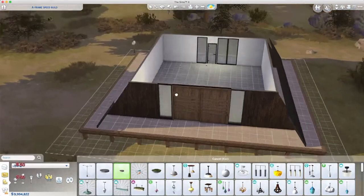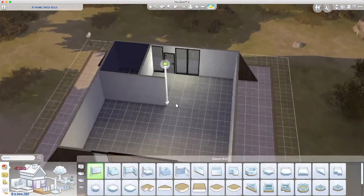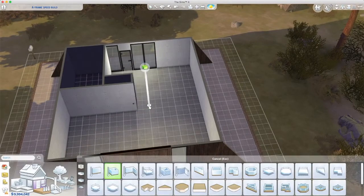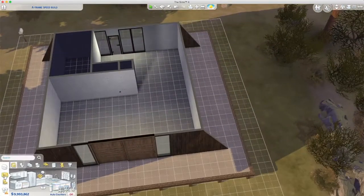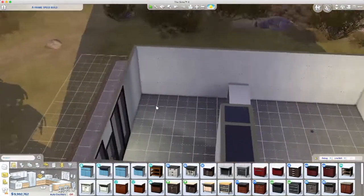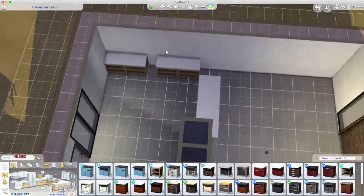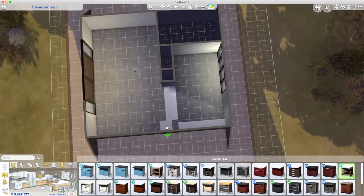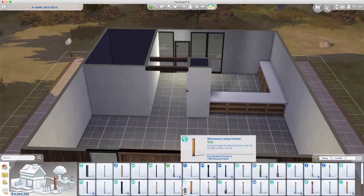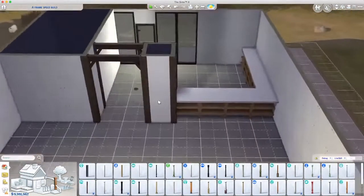I'm trying to remember how I had the interior since I did change the size of the bathroom and the passageway through to the kitchen and breakfast bar area. I like to leave these moments in because it shows the thought process — it's not me being lazy. I'm using kitchen items from Snowy Escape because they're quite Nordic; you can make it look as Nordic as you want.